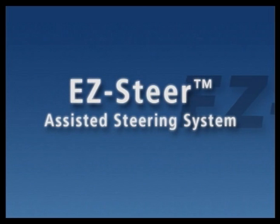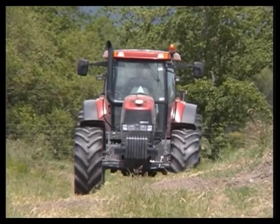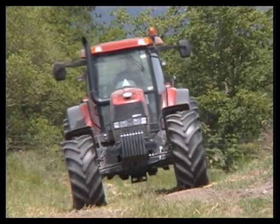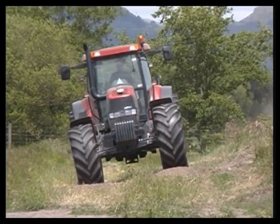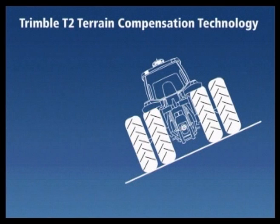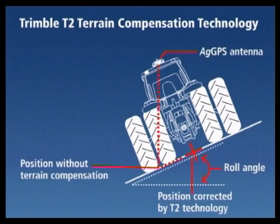The EasySteer assisted steering system is available with the new T2 Terrain Compensation Technology option that will minimize skips and overlaps when working on rough and sloping fields. An EasySteer system with T2 Technology also makes all vehicles drive more accurately on all terrain. T2 Technology calculates the difference between the GPS antenna's location and the actual desired position of the vehicle's center point on the ground, no matter what slope the vehicle is on.